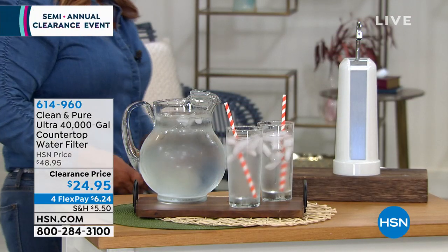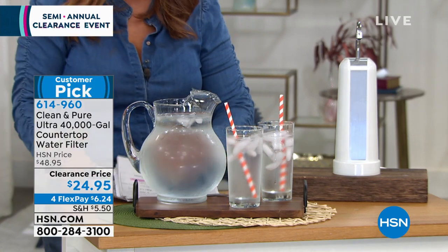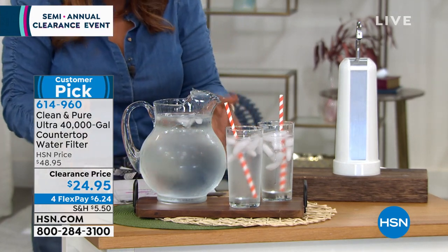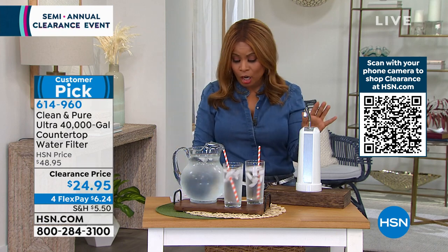The start of the new year, a lot of us decide that we want to make better choices. Maybe one of your goals is to drink more water in the new year. If you want clean tasting water, take a look at our number one all-time best-selling water purifier.